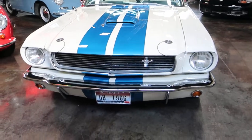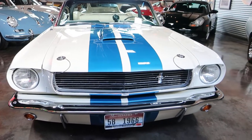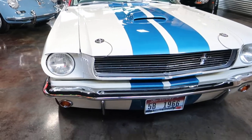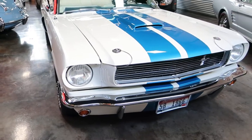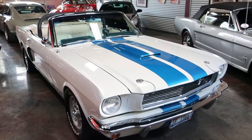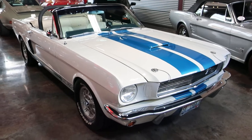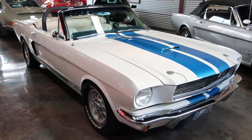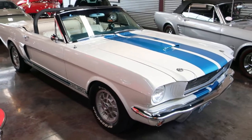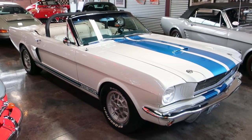So there were four of these GT350 convertibles built in 1966 by Shelby. We won't go into too much of the history — there's a lot known about these cars out there. The short story is four were built. Shelby went off to Europe to work on the Ford GT project, and those were sold.